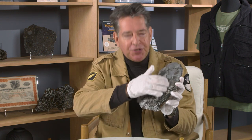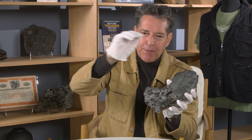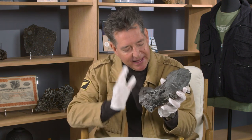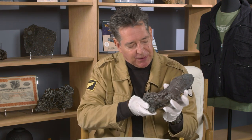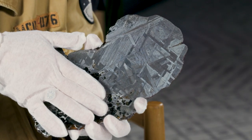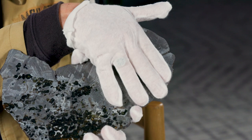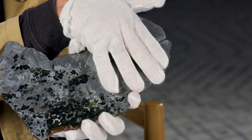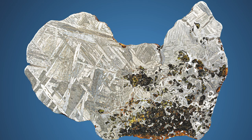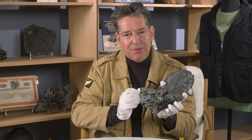Pallasites are believed to form on a very narrow horizon on asteroids — the core-mantle boundary. And this one is really something special because it shows features of an iron meteorite on this side, and a stony iron meteorite on this side. You are looking at a nickel-iron matrix that is studded with olivine, and olivine is the gemstone peridot.